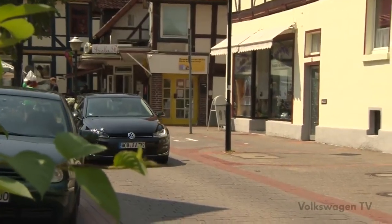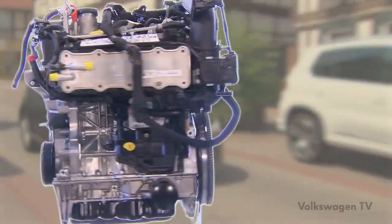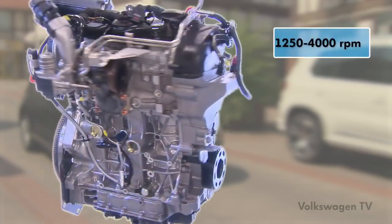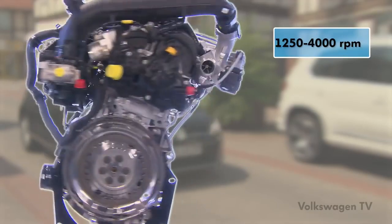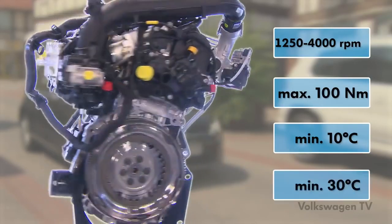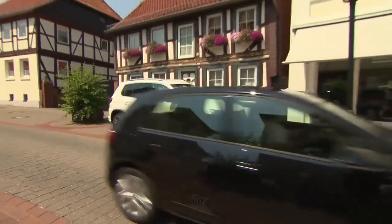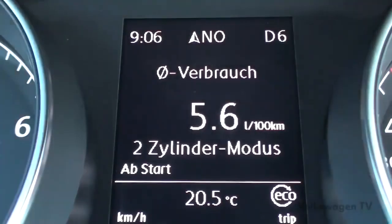With active cylinder management, the engine can be switched from four-cylinder mode to two-cylinder mode under the following conditions: engine speed roughly between 1,250 and 4,000 RPM; engine torque maximum 100 Nm; oil temperature at least 10 degrees Celsius; coolant temperature at least 30 degrees Celsius; and the lambda control is active. The deactivation process takes place within one camshaft revolution and takes only a few milliseconds. To ensure the driver does not notice the deactivation procedure, it is carried out in five phases.